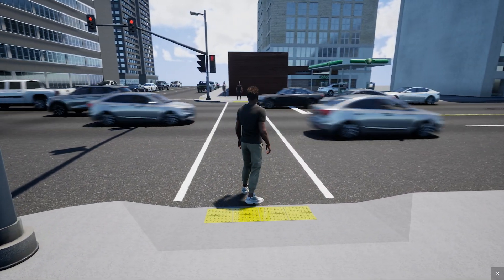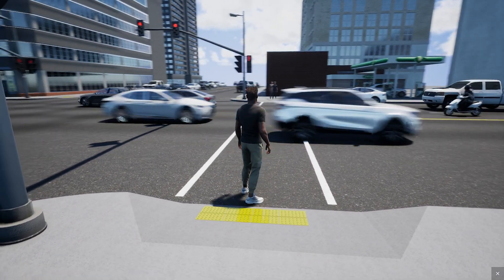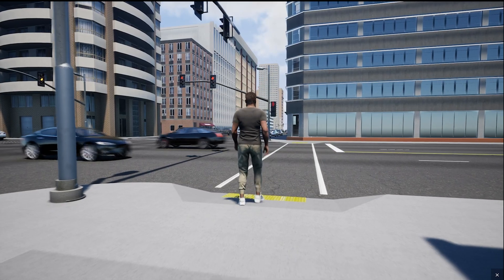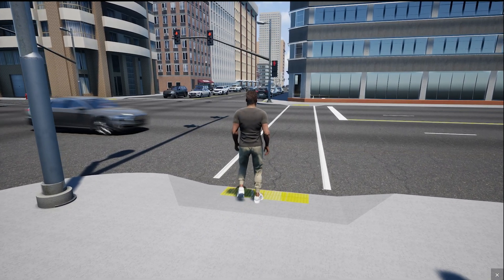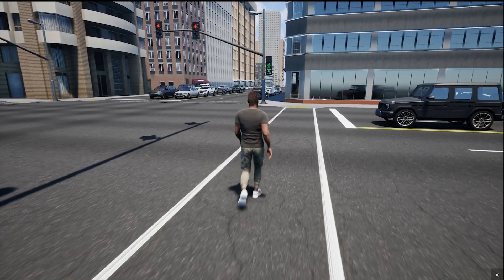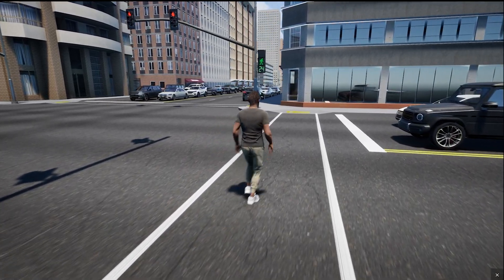Unfortunately, that doesn't always happen, which too often leads to people getting seriously injured or killed by people driving cars. When you implement an LPI, pedestrians are signaled to go first, establishing their presence in the crosswalk before cars start moving.